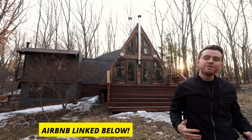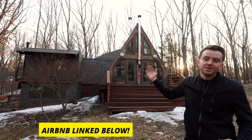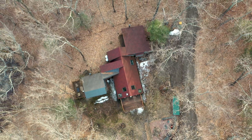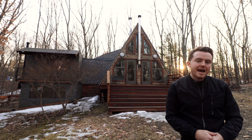I'm at this really unique A-frame cabin today. You almost immediately notice this other part of the cabin offshooting over here to the left. Just the entire layout is something I've never seen before for any A-frame or any cabin in general, really. But now without further ado, let's hop into a tour of this beautiful A-frame cabin.